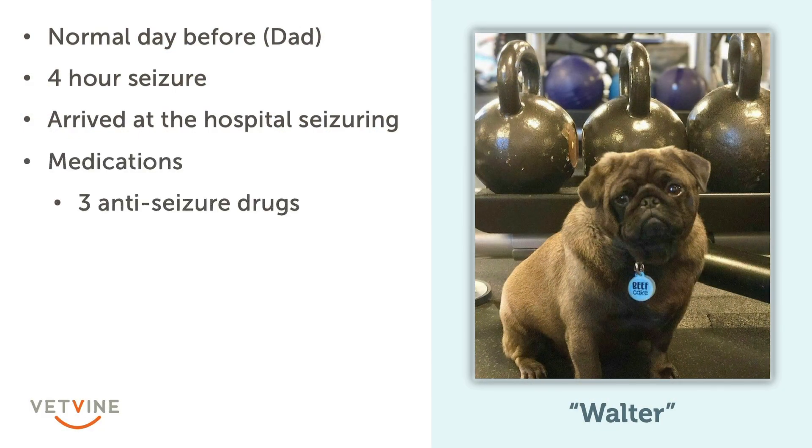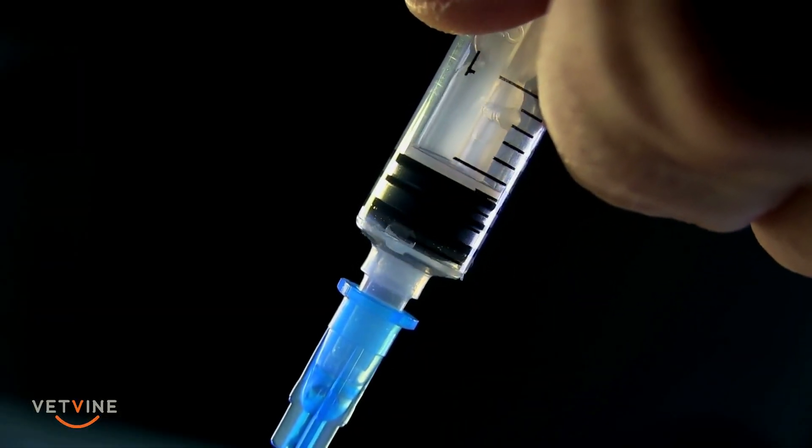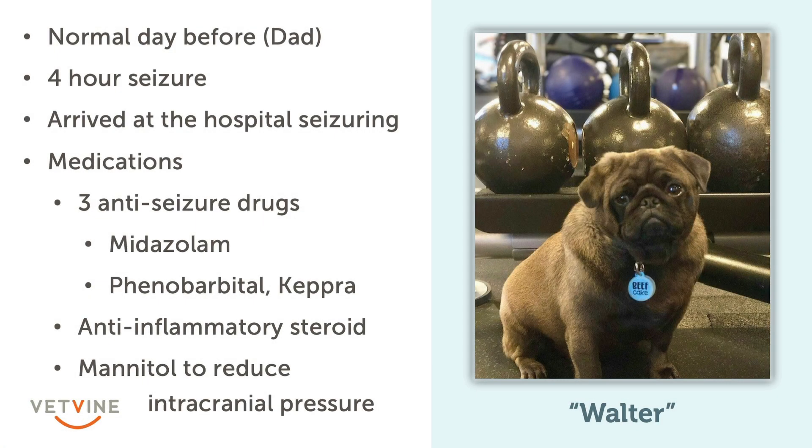Immediately on presentation, we started him on anti-seizure drugs. He was given midazolam to stop the seizure and was loaded with phenobarbital and Keppra as long-acting anticonvulsants to try to prevent further seizures. Right off the bat, we also started him on an anti-inflammatory steroid and gave him mannitol to reduce pressure within his brain.